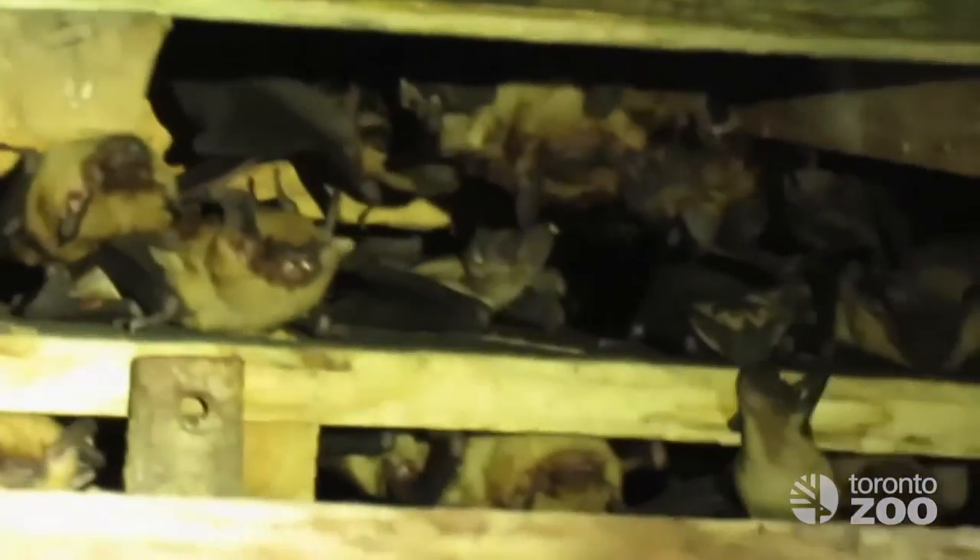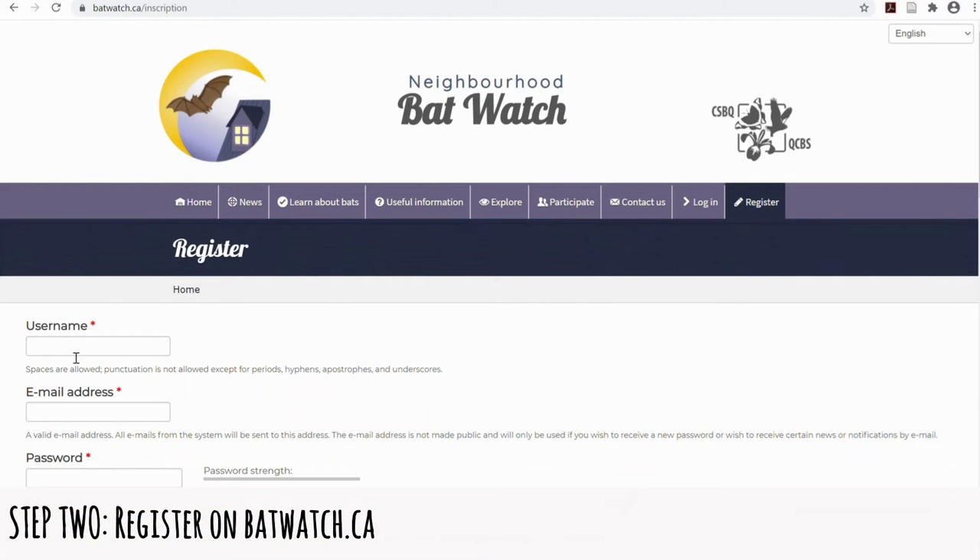The next step is to count how many bats there are, but before we head out, we'll need to register on the website and download the datasheet.